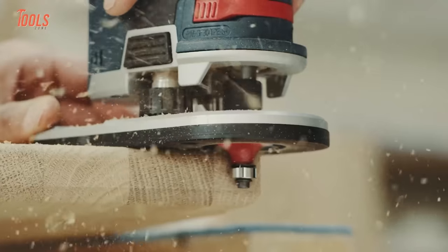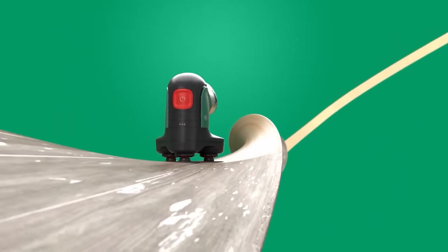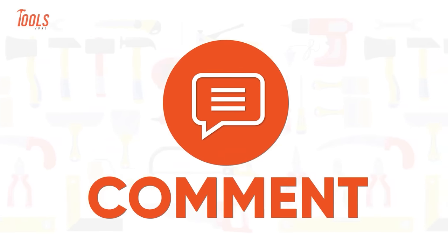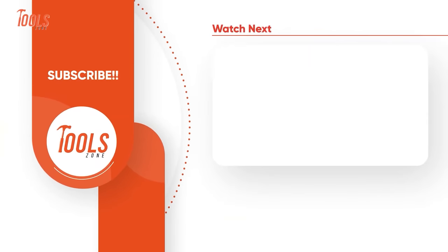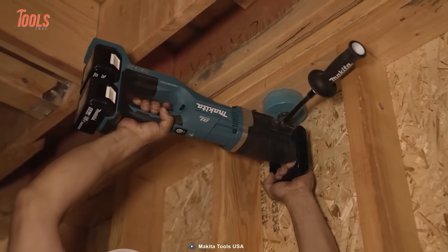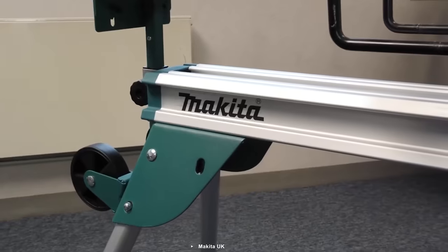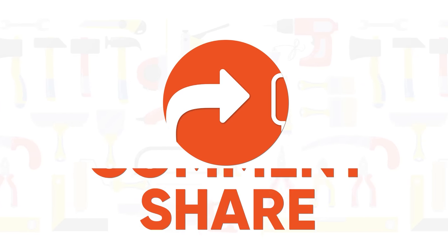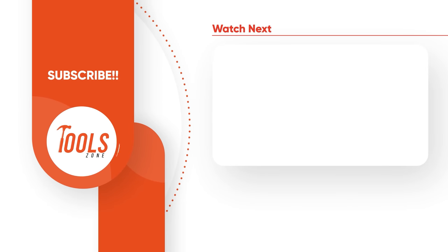That was the list of the 10 coolest Bosch power tools for woodworking, and with that, the complete list of 50 woodworking tools that are on another level. Thanks for watching our video. Like, comment, and share with your friends if you found this video helpful. Subscribe to our channel if you want more videos like this on your feed.